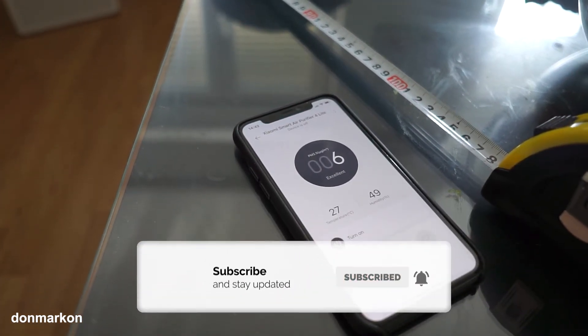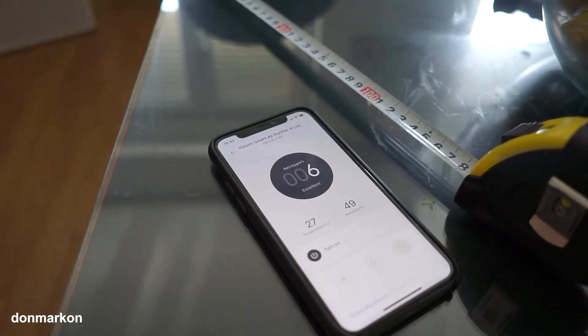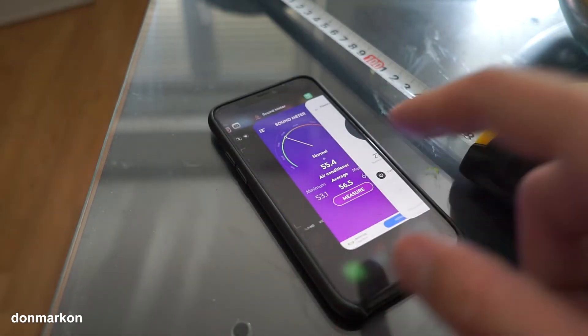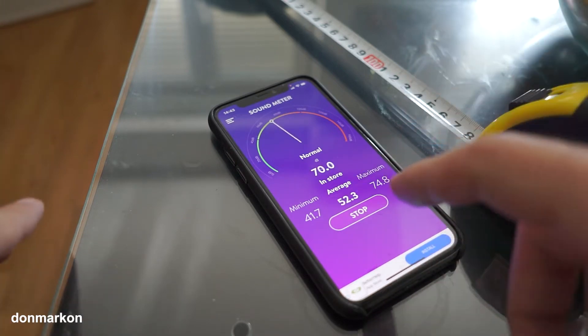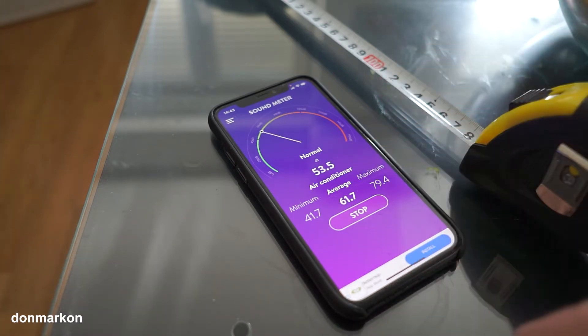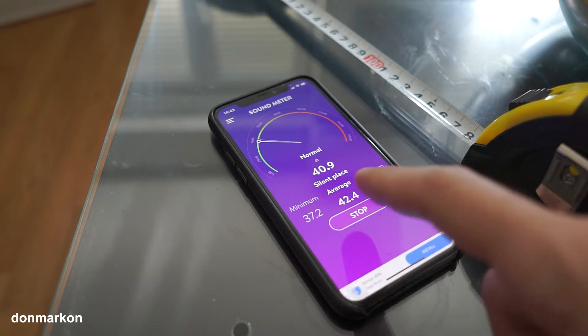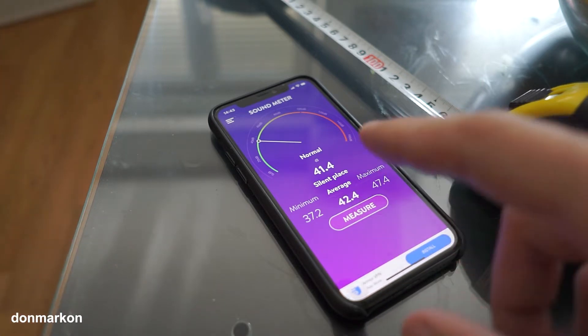At this point it is turned off, and I will show you how much noise it produces on different motor speeds. First, I want to show you how many decibels are in the room with the Mi Air Purifier off. On average, it is 42.54 dB.